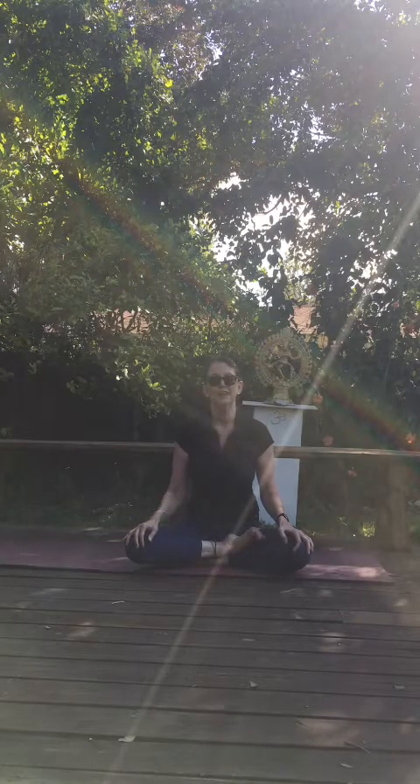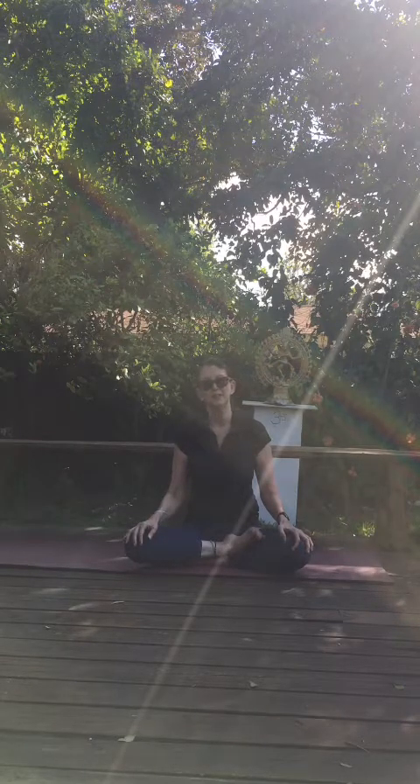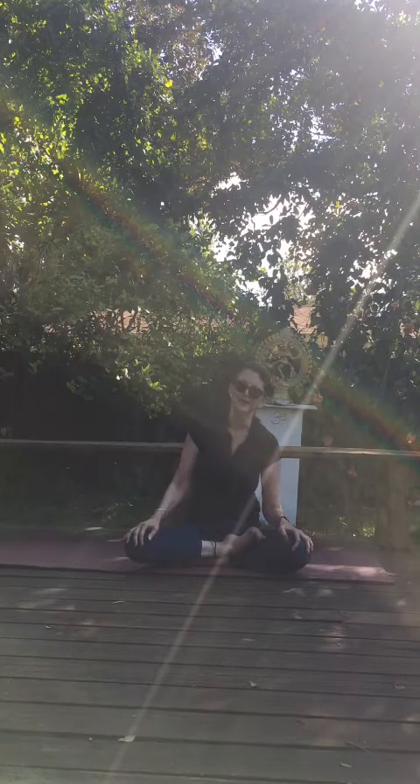I always end with that beautiful word that acknowledges the light in all sentient and insentient beings by saying Namaste. Thank you everybody, and stay well and happy. Bye for now.